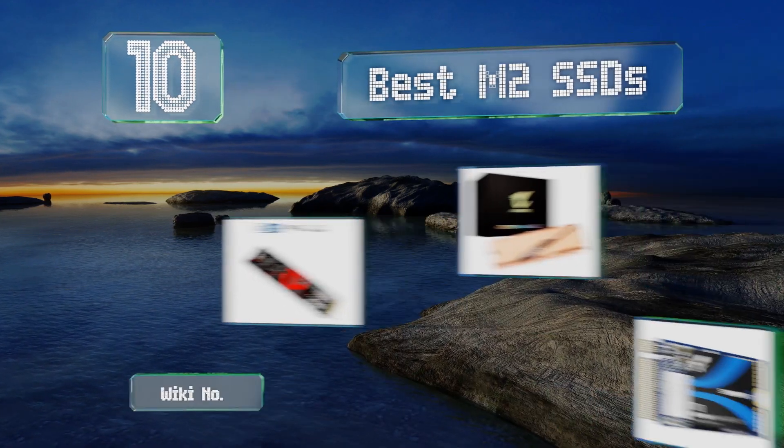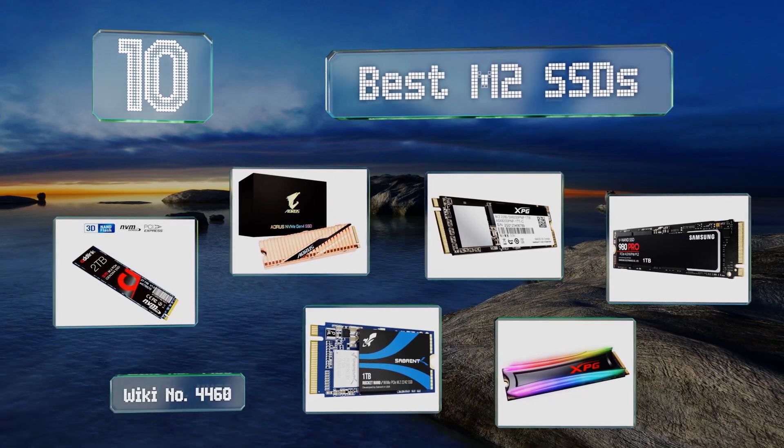EasyVid presents the 10 best M2 SSDs. Let's get started with the list.